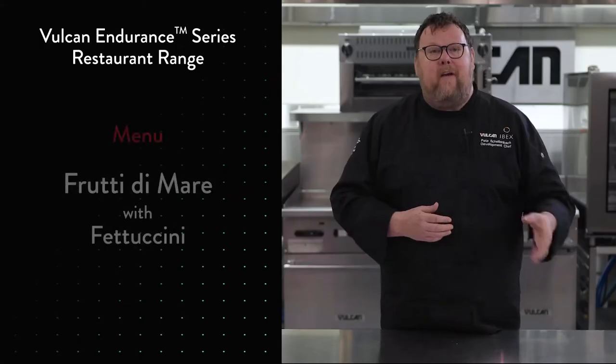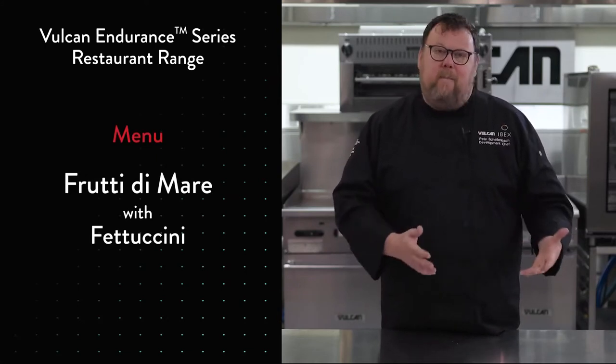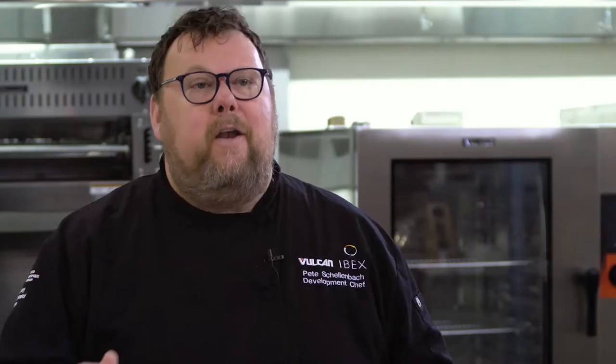Today I'm going to be making a frutti di mare with fettuccine. I'm going to be using a couple of burners — one to actually make the dish, another to cook the fettuccine — and then I'm also going to use the griddle top to toast some bread to serve with that dish. It's great for this kind of application because I'm using multiple types of cooking on the same range.